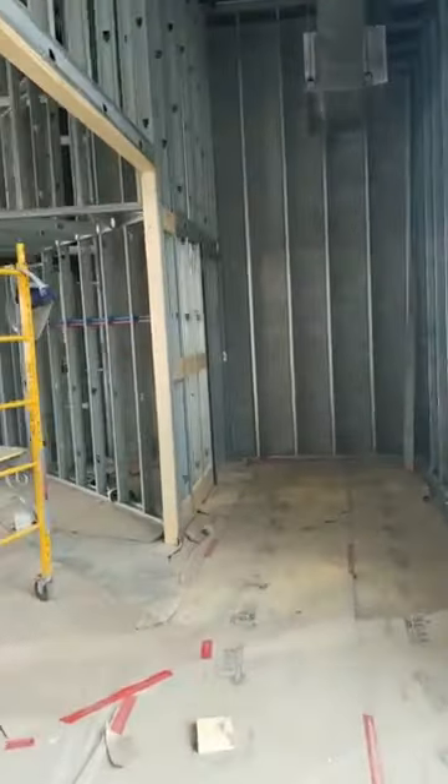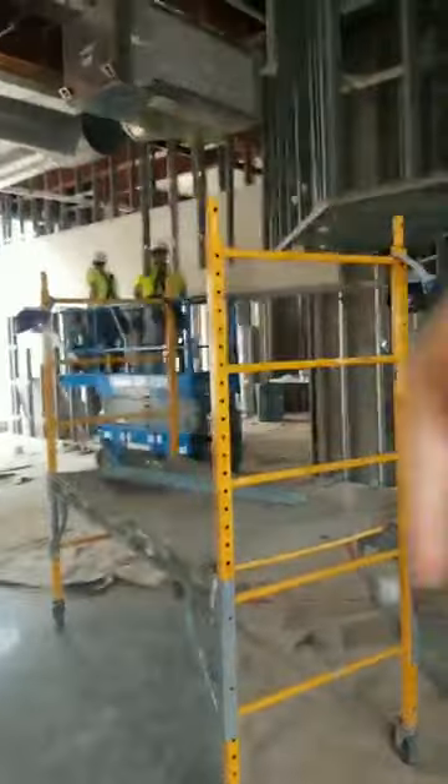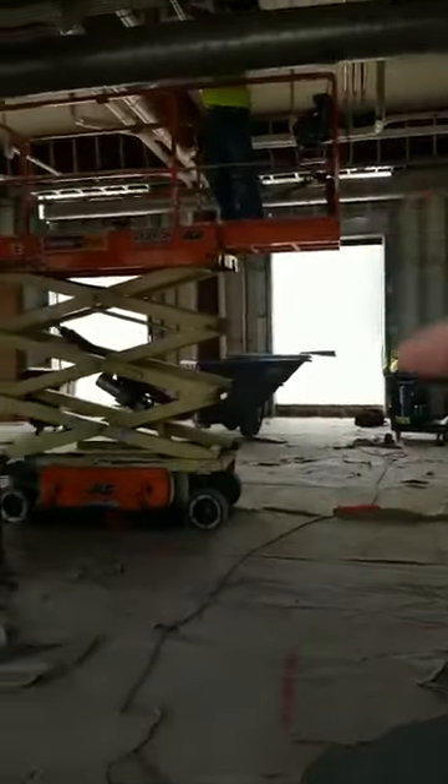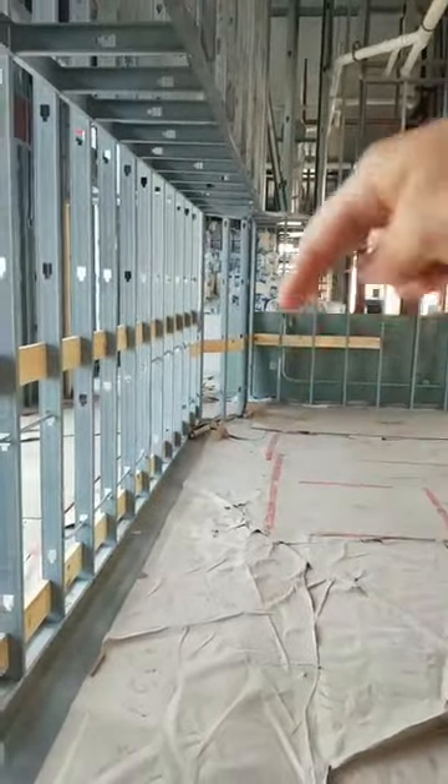As we come in here, this is where the produce department is going to be — all in this front section. Over here we will have bulk. This area will be bulk.